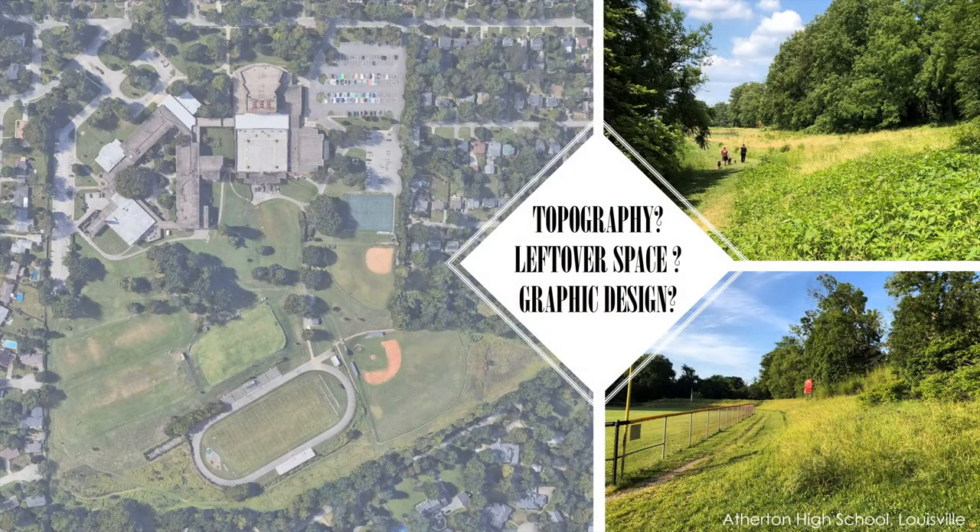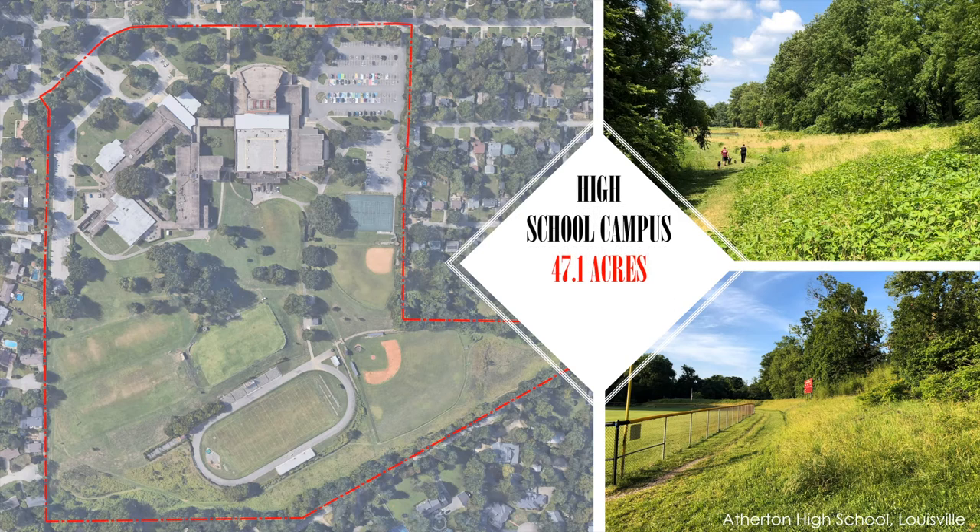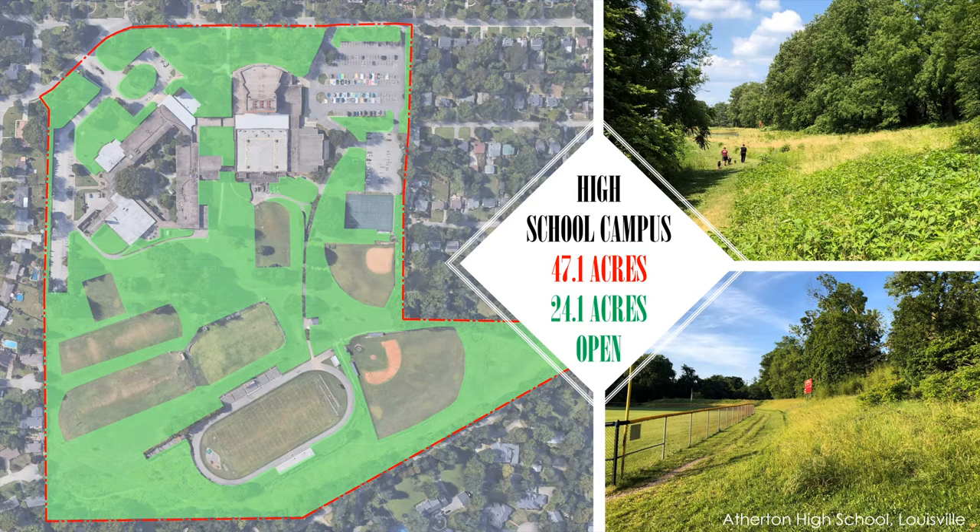Our nearby high school had a no-mow area — right along the backside of their property, between five and seven acres of just untouched land left to grow wild. This was the perfect location for our next test case, and this time we did get permission. The question of topography and graphic design was something we wanted to engage with. Like many suburban high schools, this is a sprawling campus with about 47 acres. A diagram shows that the leftover land not being used for buildings, pavement, or fields is over half the property's area, and almost a third of that open space is typically left unmowed — ready-made for our intervention.